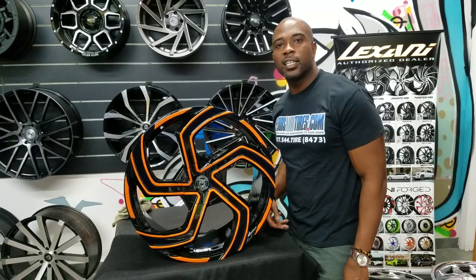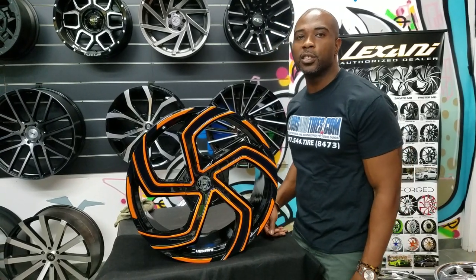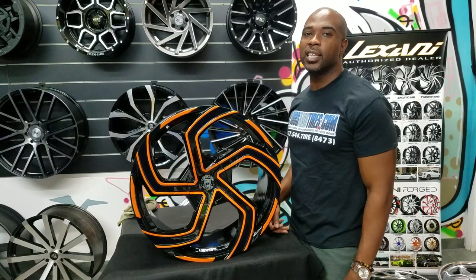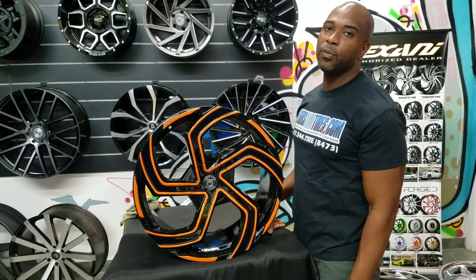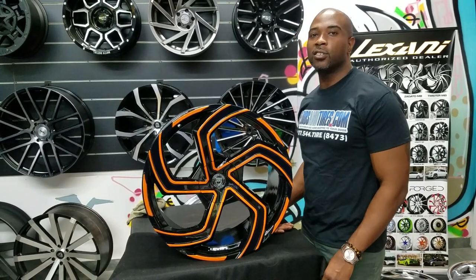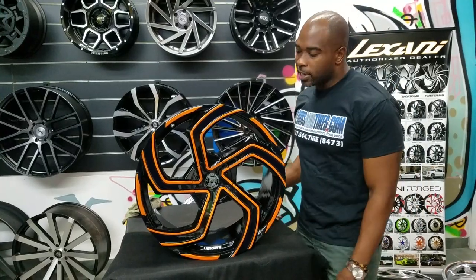We're KB from Dudley Tires, ZB at DudleyTires.com. Find us online at DudleyTires.com or call us at 877-544-8473. If you watch this on YouTube, be sure to hit the subscribe button and be sure to follow us on Instagram at DudleyTires.